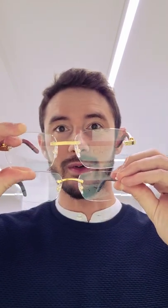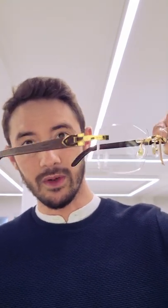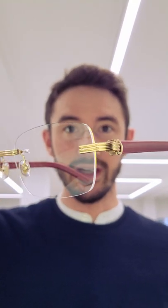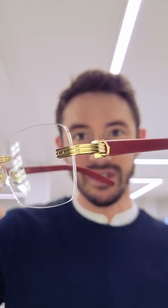Here's how the new generation Premier de Cartier wood frames differ from the previous generation C. de Cartier wood frames. The first major difference is in the gold hardware. As you can see on the old C. de Cartier rimless frames, this was completely smooth, and on the new Premier de Cartier rimless frames it's textured with three ridges.